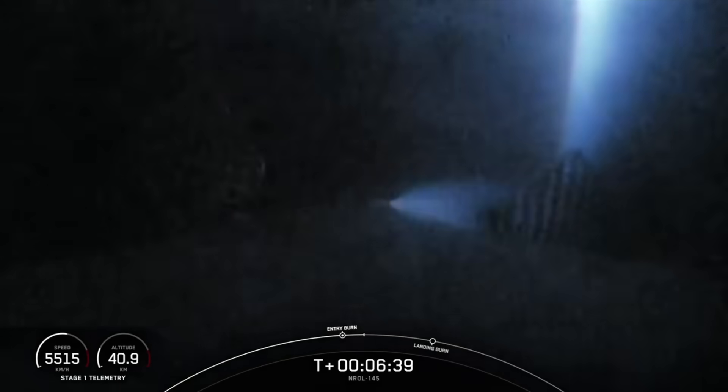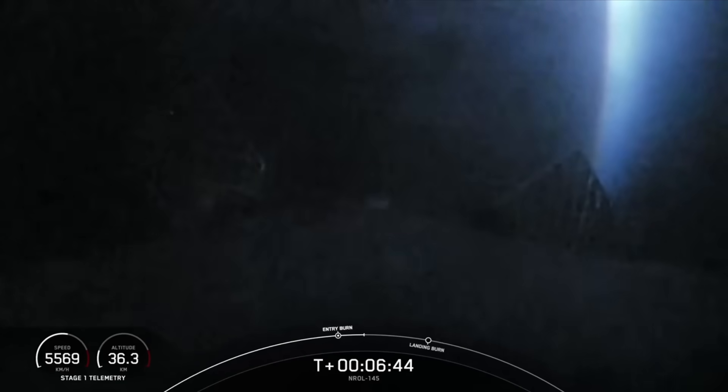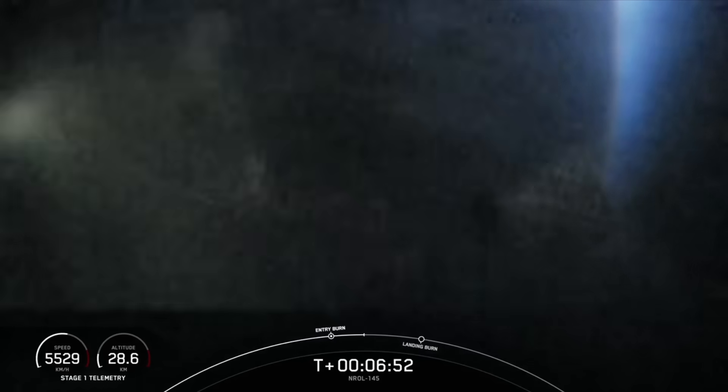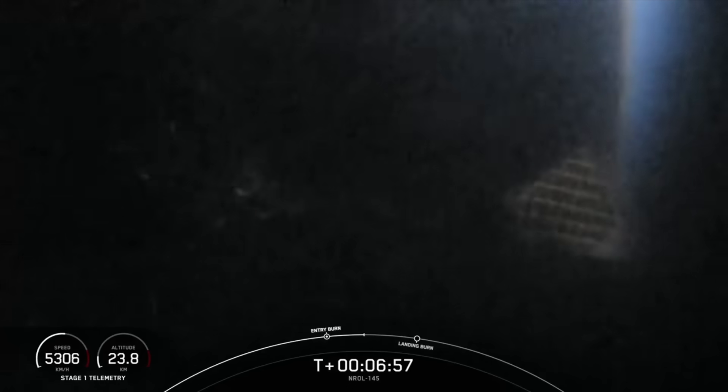And there you heard the callout for the completion of the Falcon 9 first stage's entry burn. Also in the background we have a great view of sunrise. Coming up next will be the first stage landing burn. Stage 1 FTS is saved. We should start in about under a minute from now on nominal trajectories.